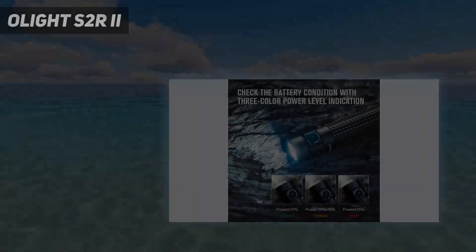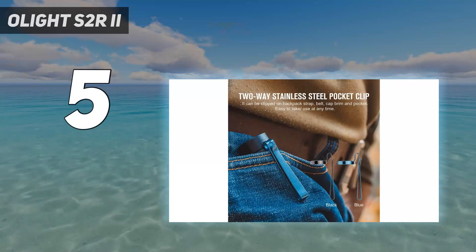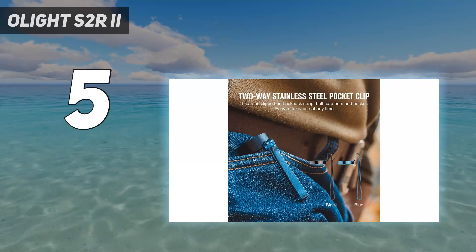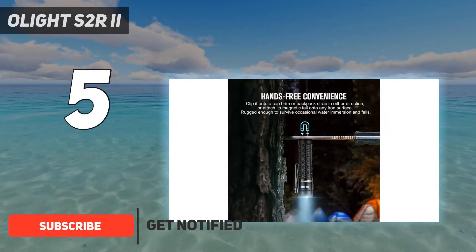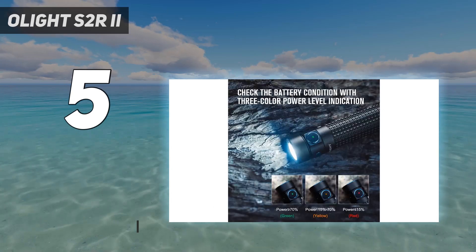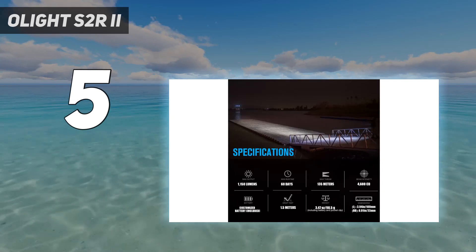Starting at number 5: Olight S2R2. The compact design, textured grip, and medium weight of the Olight S2R Baton 2 made it one of the most comfortable flashlights to use. This pick was shorter than an ink pen and small enough to fit into all of the cubbies in our car, including the nickel coin slot, so it's a great option to leave in your car, bag, or anywhere that's handy.